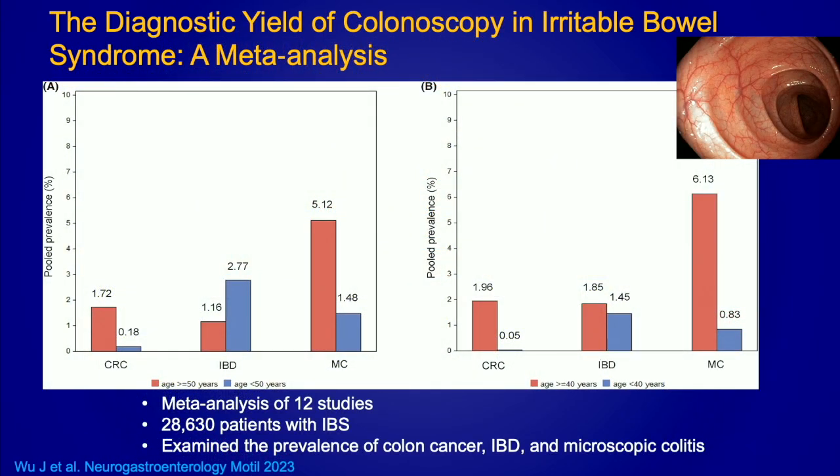In terms of colonoscopy in these patients, the yield is pretty small. A recent meta-analysis by Wu and colleagues of 12 studies including about 29,000 patients looked at the prevalence of other GI diagnoses in patients presenting with IBS. For patients greater than age 50, even the pooled prevalence of colorectal cancer was only 1.72%. However, in patients who presented with diarrhea, the pooled prevalence of microscopic colitis was 5.12% — so the yield for microscopic colitis in IBS-D patients is higher compared to other diagnoses.